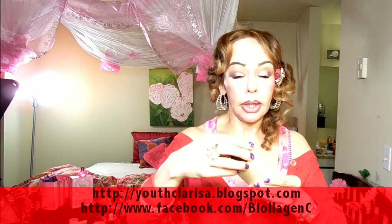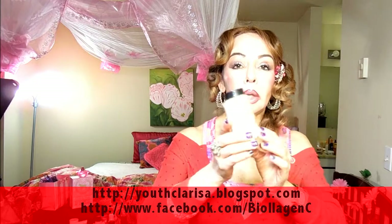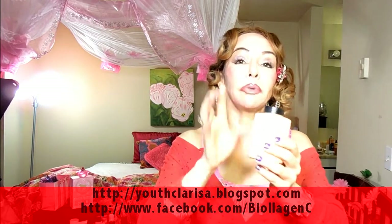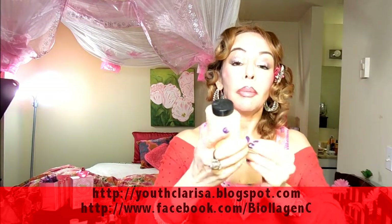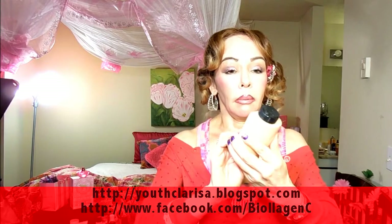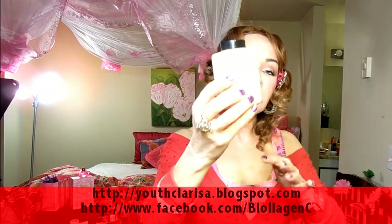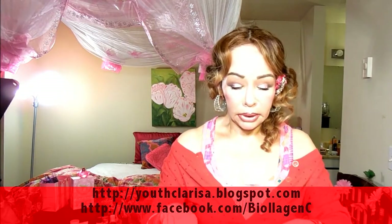Another one that lasts all day is the Ben Nye Banana Luxury Powder. It lasts all day, but you have to be careful about how much you put on because it can be a little dry. It does give you a nice finish. You can buy it online — I'll put the description below.